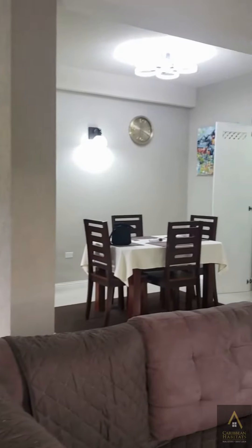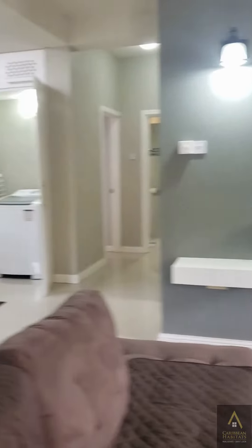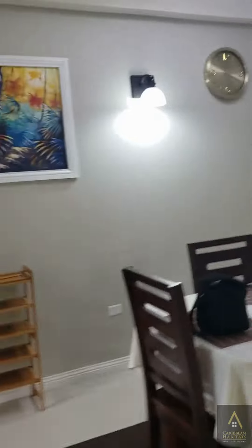Nice, fresh, modern colors. Laundry area. Artwork.